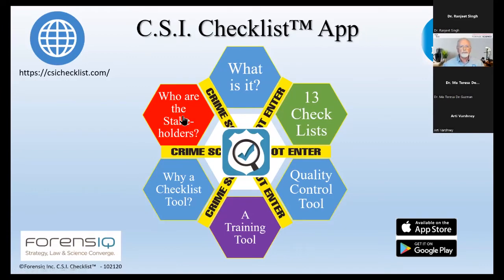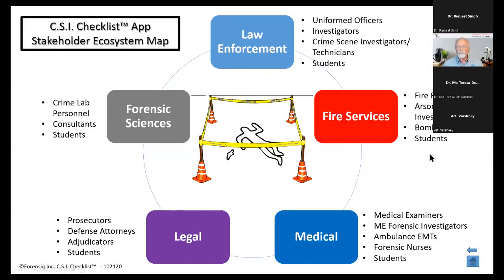Who should use the checklist? There are five basic groups. Some people think when they see CSI checklist that it's only for crime scene investigators — it's for a whole lot more people. Law enforcement, fire services, medical services, the legal profession, and forensic sciences — all these players are involved in processing a crime scene, and they need to know and understand each other's needs and expectations. The checklist helps them do that.